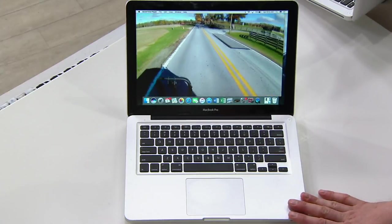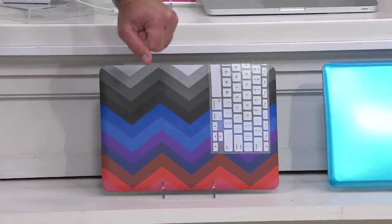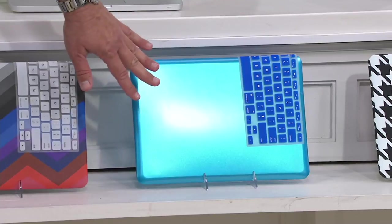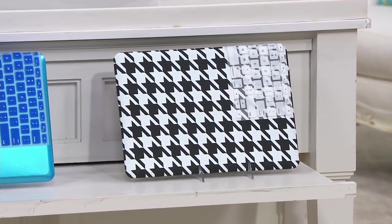We're excited to give you choices in your clip case and keyboard overlay. Chevron gives you some really cool and funky colors with the white keyboard overlay. Blue is the most limited of the three choices — fewer than a couple dozen remain in blue with the blue overlay. And finally we have the Houndstooth — black and white houndstooth with the white keyboard overlay.